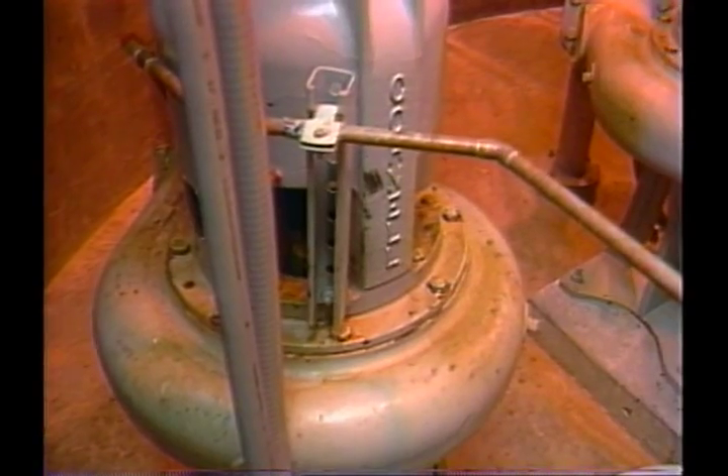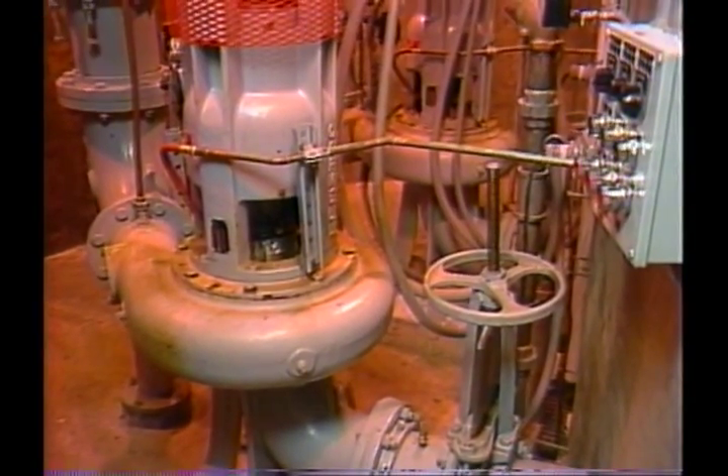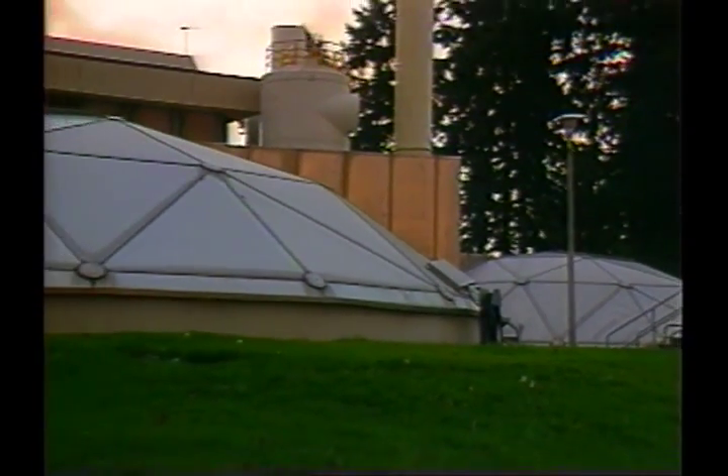Handling wastewater with solids requires a pump designed and manufactured to stringent standards. Cornell pumps take the demanding task in stride, once again demonstrating the versatility of Cornell Pump Company.